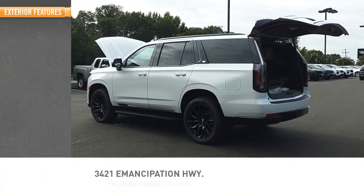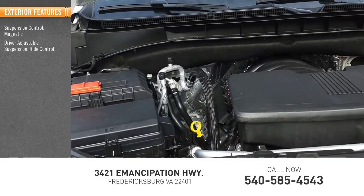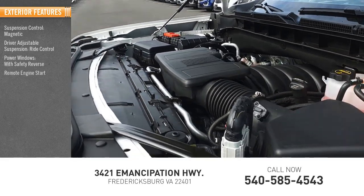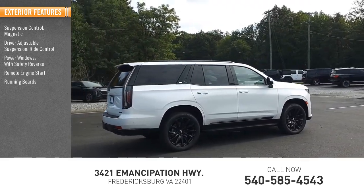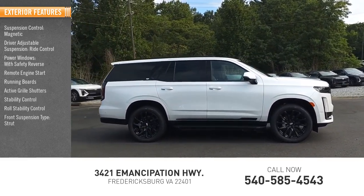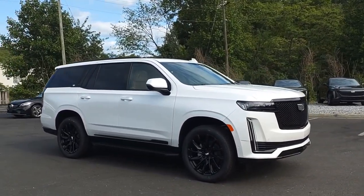Here are some of this vehicle's great options: suspension control magnetic, driver adjustable suspension, drive control, power windows with safety reverse, remote engine start, running boards, active grille shutters, stability control, roll stability control, front suspension type strut, and auxiliary transmission fluid cooler.